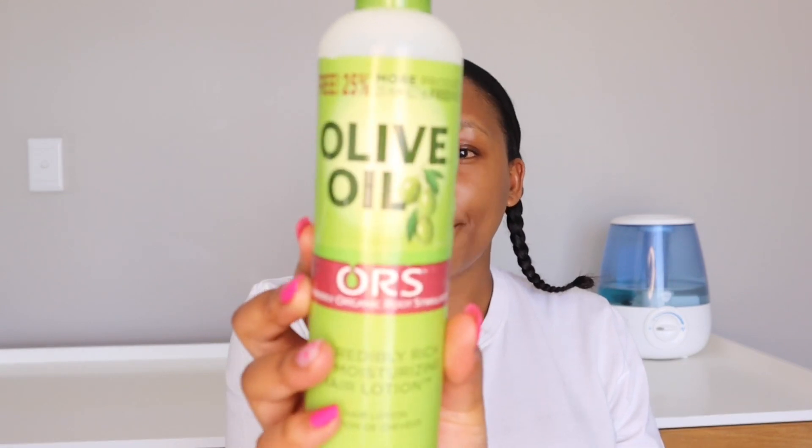Last but not least are my moisturizers. I've been using the ORS Incredibly Rich Moisturizing Hair Lotion, but I found it wasn't really moisturizing my hair — it was sitting on top, and my stylist commented that my hair was soaked in oil. My stylist also said my hair was a bit dry, which is why I'm switching to the Dark and Lovely Total Repair 5 Oil Moisturizer for damaged hair. It's a bit oily but I'll use a pea-sized amount and see how it goes.